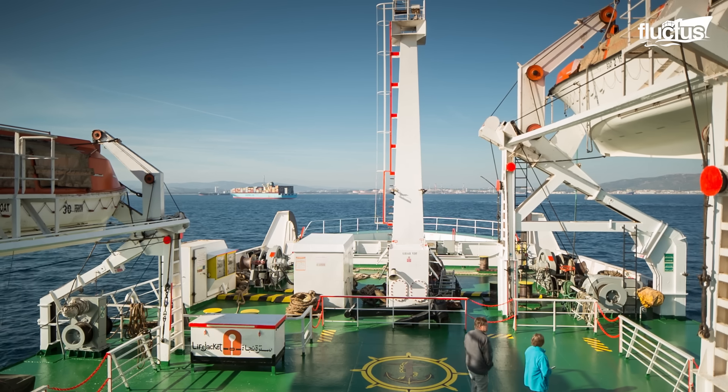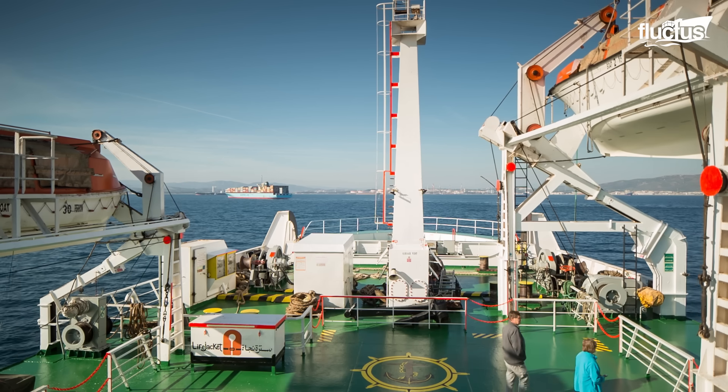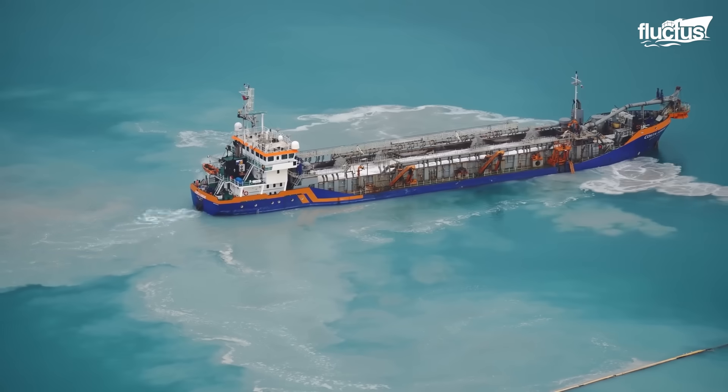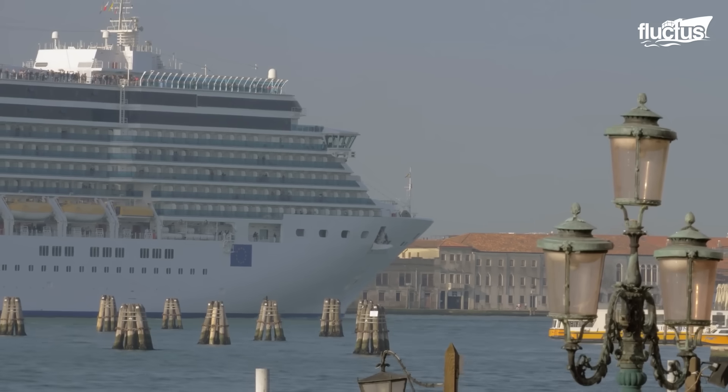With a weight like that, navigating high seas may be easy, but not so with negotiating tight situations like crowded ports, shallow waters, and narrow canals.